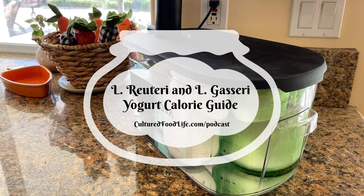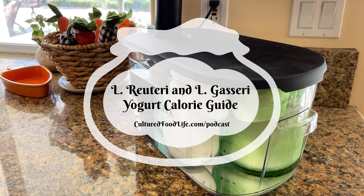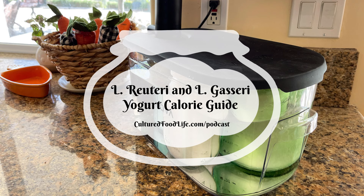L. reuteri only starts to produce L. reuteri at hour 30, so it's really important that you ferment it for 36 hours to get the high CFUs — all those probiotics that give you the health benefits. Because it's fermented for 36 hours, almost all the lactose is gone, if not all of it. That's what makes it so sour and tart, and it makes it easier for those who are sensitive to lactose to enjoy.